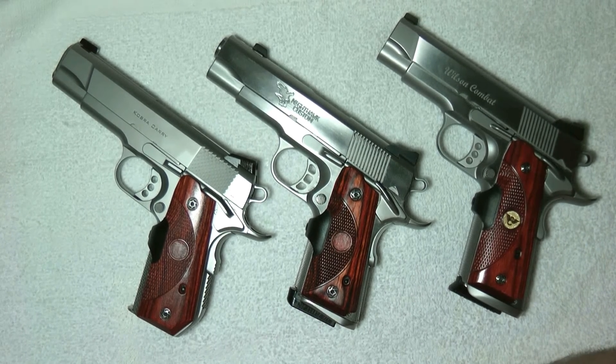Maybe I can shoot all three of them tomorrow and take each one in and put about 20 or 30 rounds through them. I'm going to be kind of busy, but I might be able to get to the range.